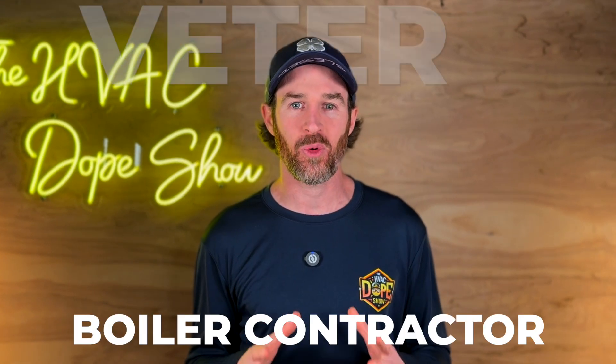In this video we are interviewing a veteran boiler contractor on the east coast. We talk about everything from cast iron radiators to cast iron boilers, high efficiency systems, as well as some of the other considerations that go into picking out the best HVAC system for your home when you are in the market for system replacement if you happen to have a boiler.